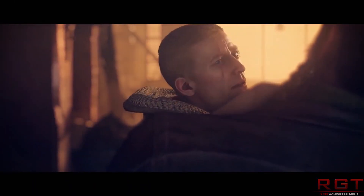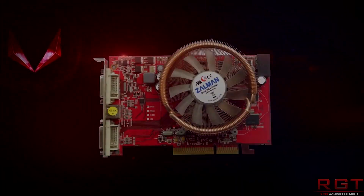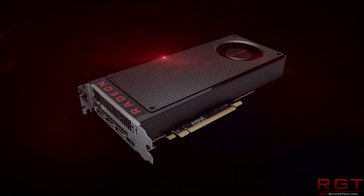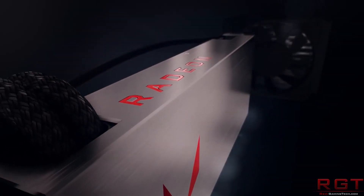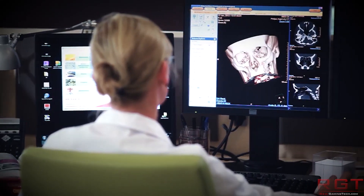A website by the name of HardwareLuxx — that's L-U-X-X dot D-E — has actually done some testing of undervolting the GPU. They've reduced the GPU voltage from about 1.2V to about 1.07V. This is a 12% reduction in power. The result is that RX Vega is now better at maintaining a higher clock speed.